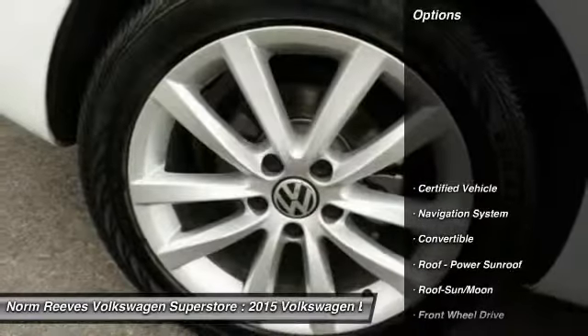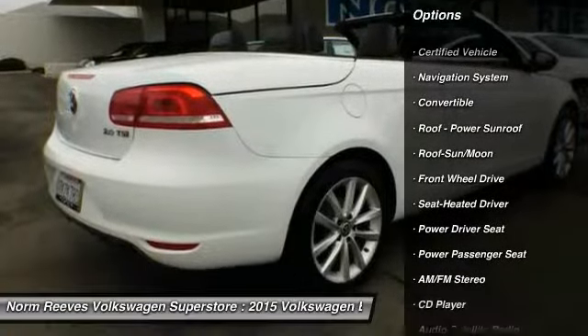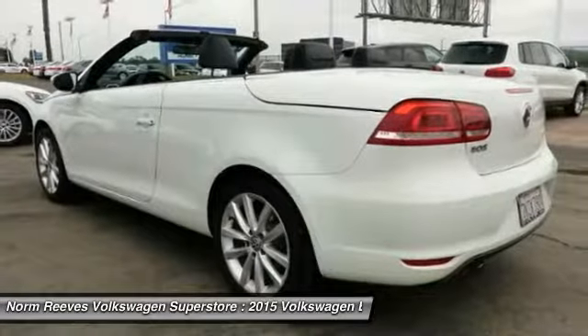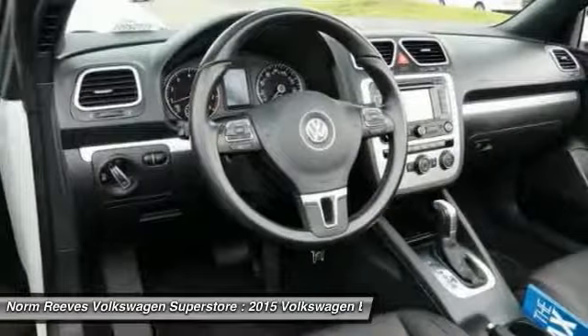Here are some of this vehicle's great options: power passenger seat, traction control, anti-lock braking system, navigation system, air conditioning, Bluetooth wireless data link for hands-free phone, moonroof, power steering, cruise control, and aluminum wheels.